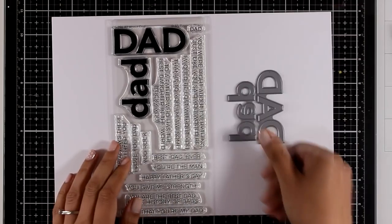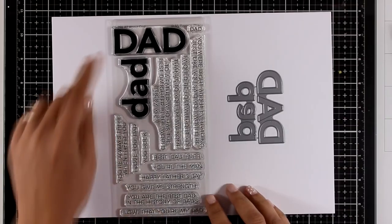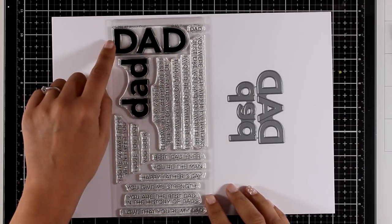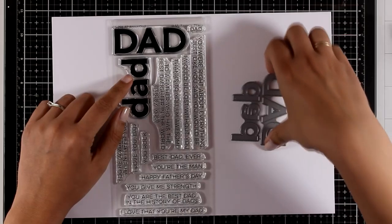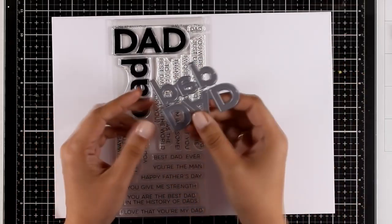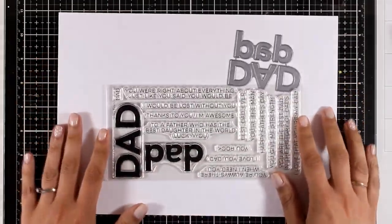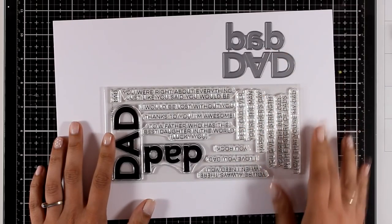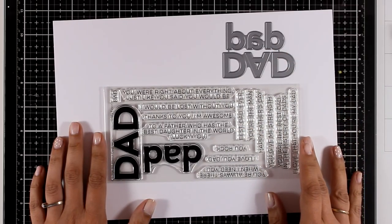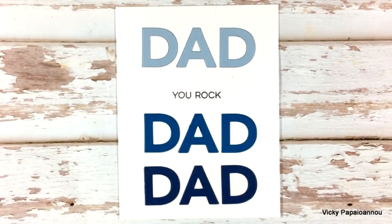With Father's Day coming up, this is a lovely stamp set that you can use again and again every year. This is called All About Dad and it comes with those big dad words. There are also dies that you can use to mix and match, and the stamp set is packed with sentiments. This is one of those essentials you'll go back to every year — much like the previous release called All About Mum. These are both great stamps to have in your stash.